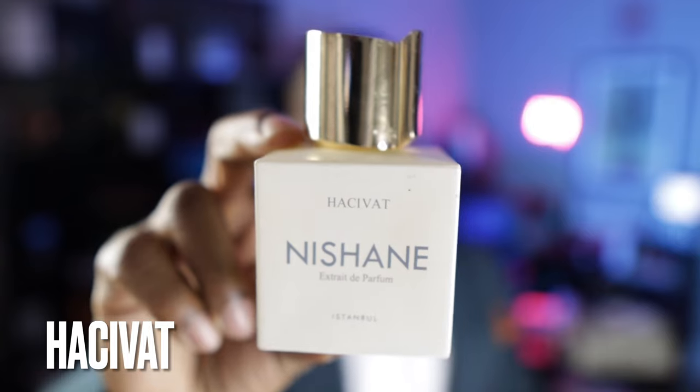The next fragrance on the list definitely has patchouli in a more supporting role, but you're going to pick up a lot of patchouli especially on the dry down along with oak moss. This is called Hasibat from Nishane. It's pineapple, patchouli and oak moss. You get that really juicy pineapple in the opening, but what makes it so different is that patchouli and oak moss on the dry down — there's a very earthy, green patchouli that they use. It's just phenomenal.